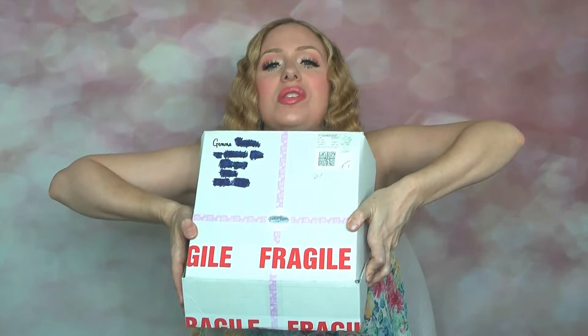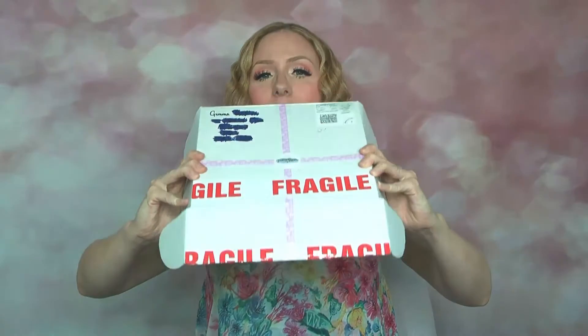Everything first of all came to me in this cute little box with the Jaded Scents label on the front, so I knew it was all from her. I have now melted through every single scent, so I thought it's time I do a review.